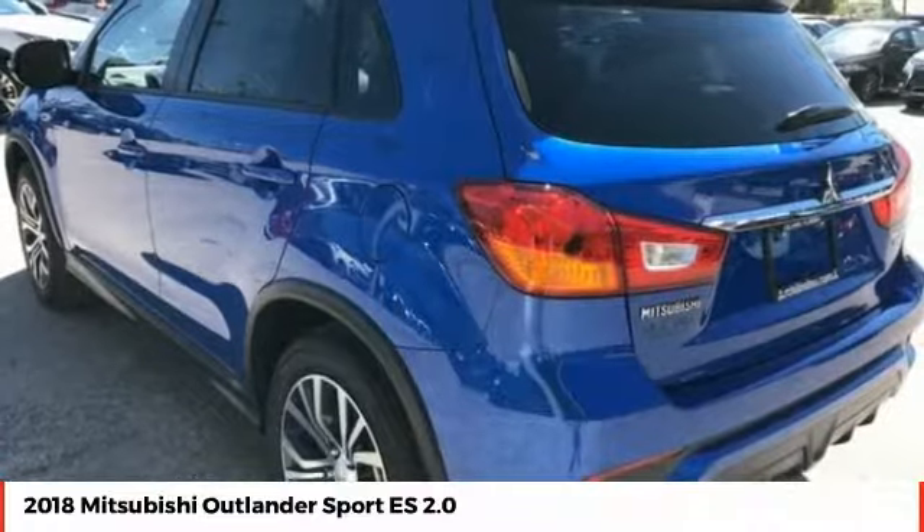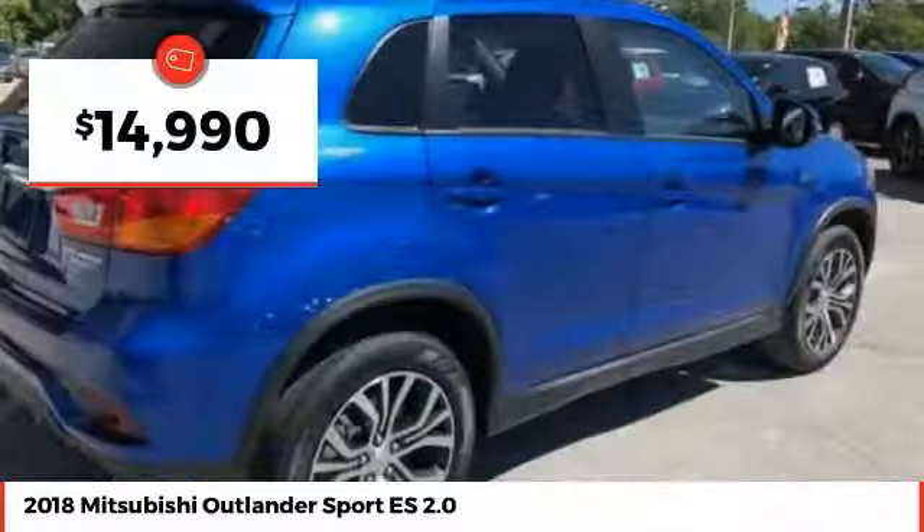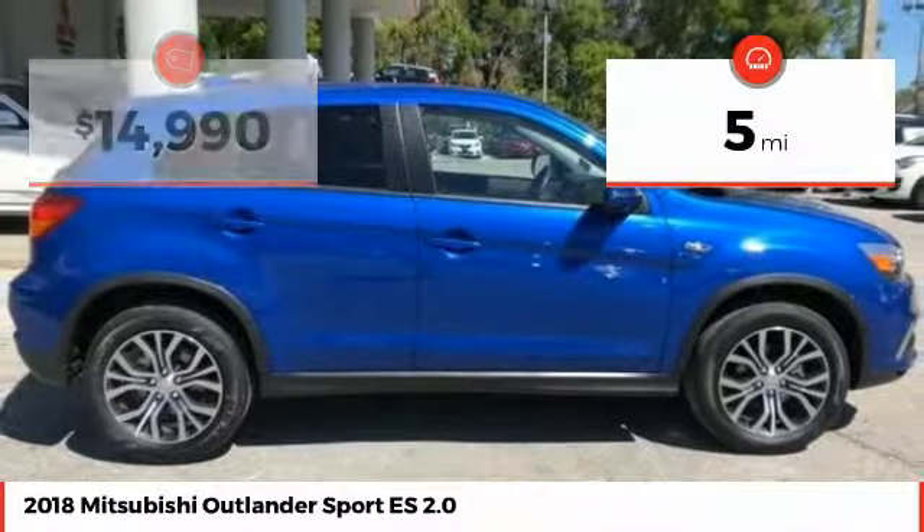Passengers will be treated to a refined ride in comfortable surroundings with a host of welcome features, and is priced below $15,000. This vehicle has less than 100 miles.